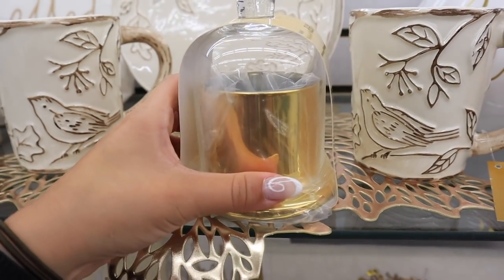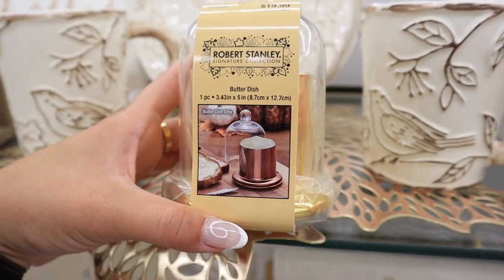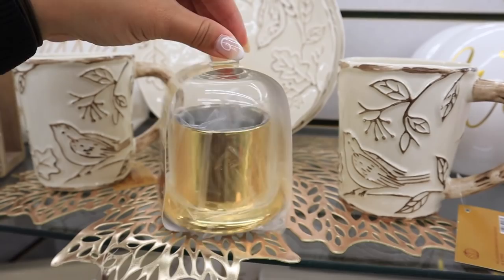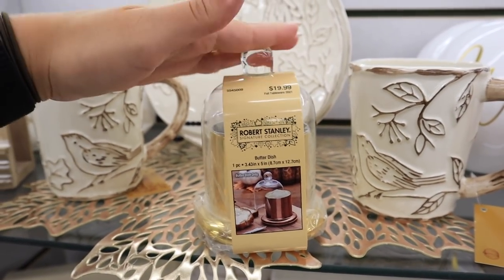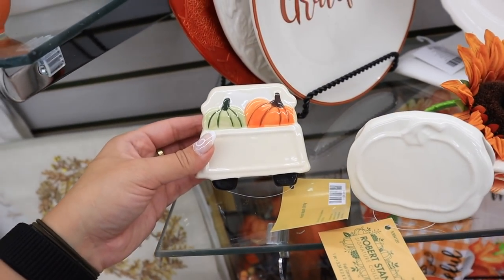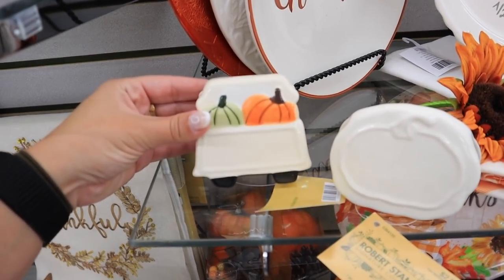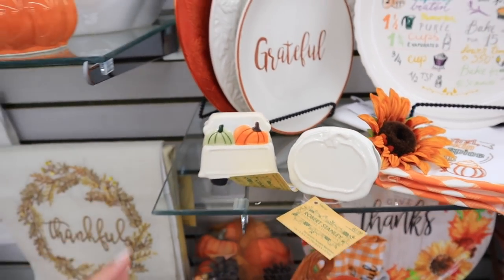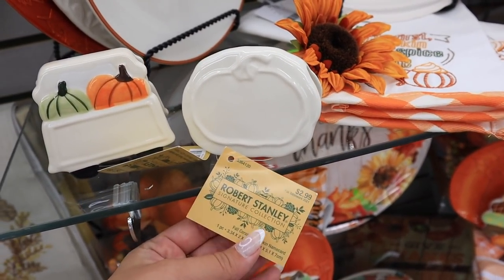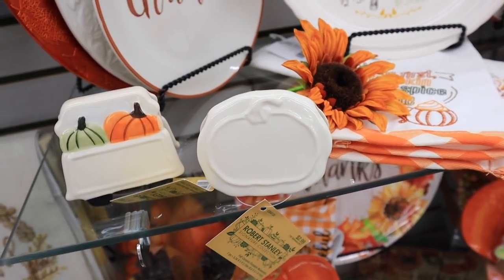Look at this really fancy butter dish. I guess you put like par-melted butter in there for rolls — honestly super cute fall tableware, hand wash only, and this is $20 before any discount. So much fun tableware. They also have these card holders — like name card holders. They have a really pretty neutral pumpkin one and then one with more colorful pumpkins.